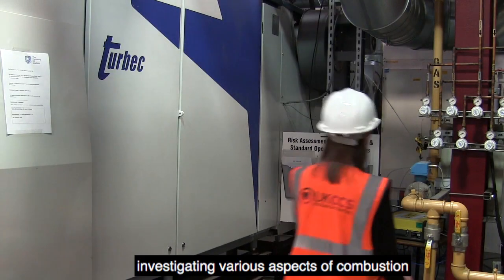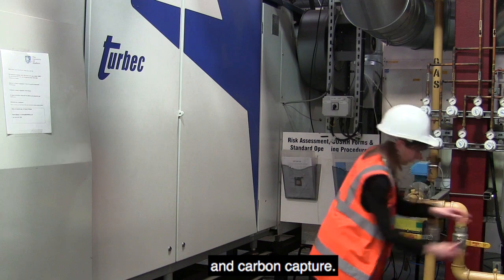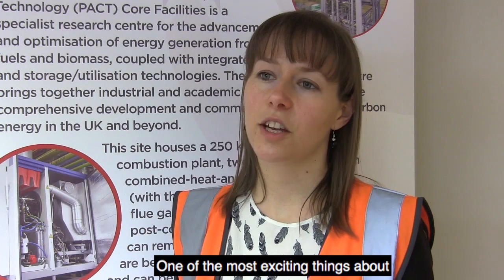My name is Dr Karen Finney and I'm a researcher in the Energy 2050 group at the University of Sheffield. I work at the PACT facilities investigating various aspects of combustion and carbon capture. One of the most exciting things I think about working on the Align project is